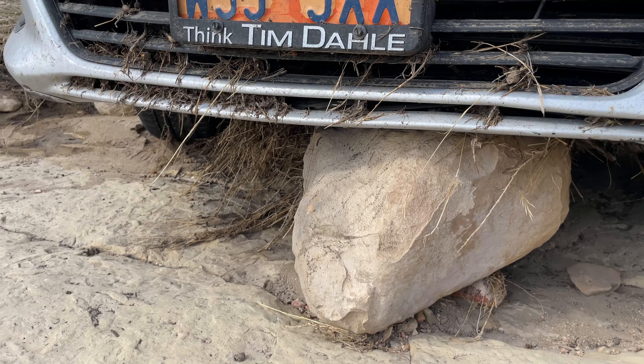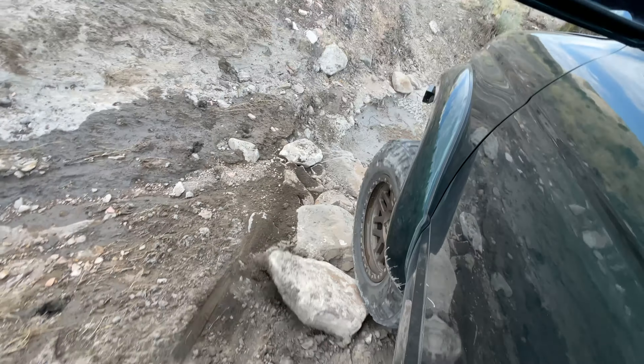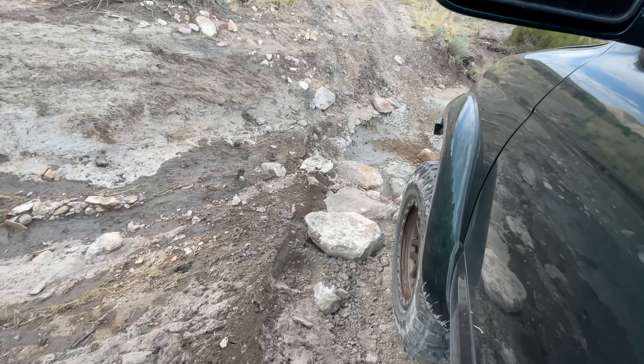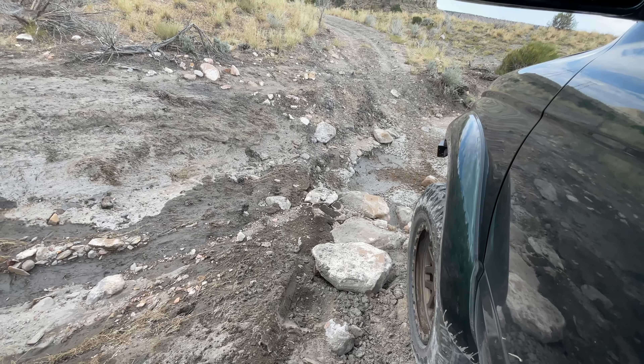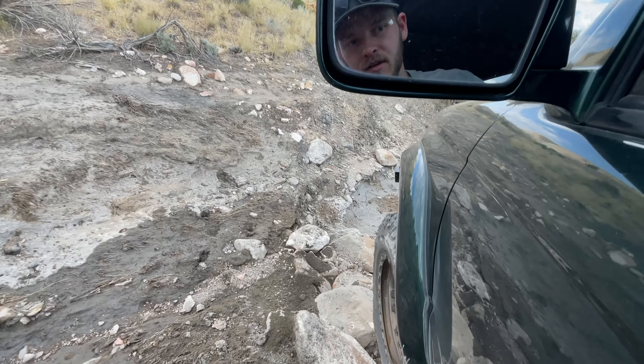It might have been hard to tell how deep this wash was, but I had to put her in 4-low, 4-wheel drive to get out of it - that hole right there is so deep it flexes pretty good. Let's see if we can get out of here without getting stuck.